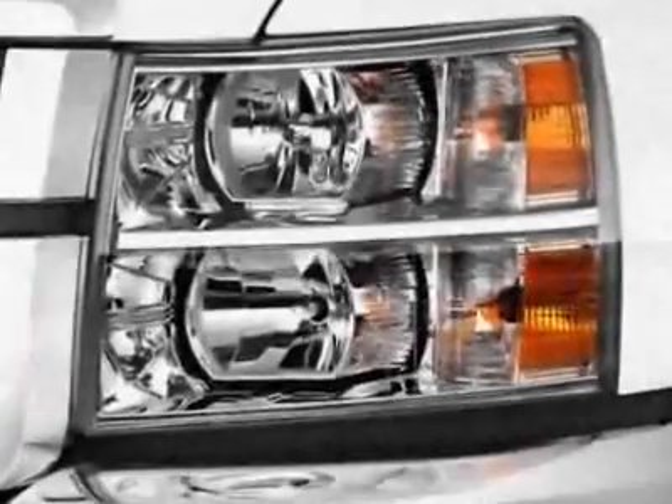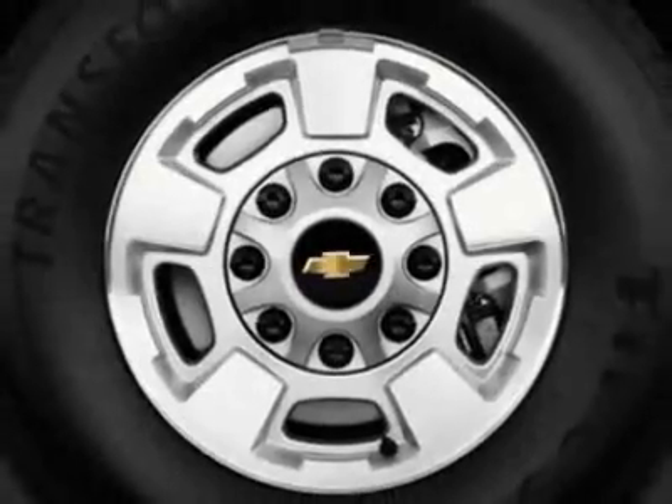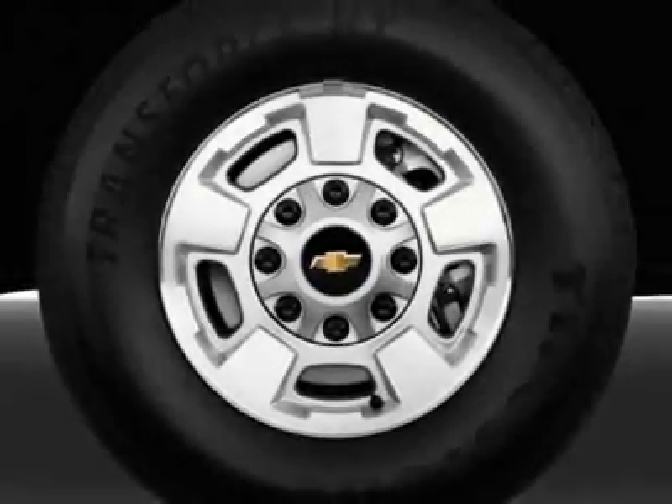Wheels are 20 inches, 50.8 centimeters, forged polished aluminum. LPO bed rail protectors, rear vision camera, and trailer wiring provisions for camper, 5th wheel, and gooseneck trailer.